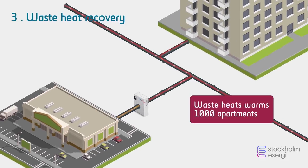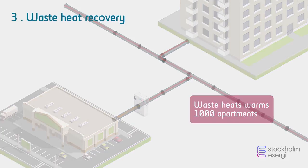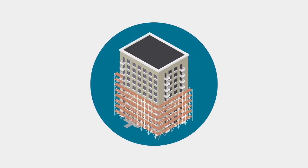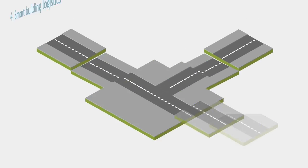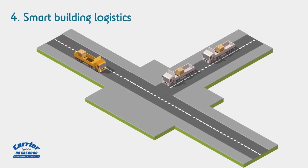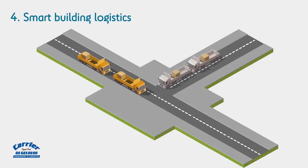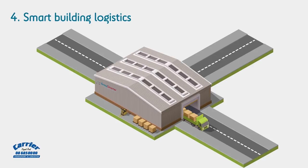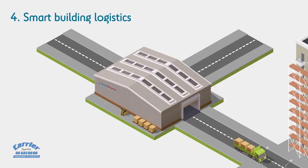Heat pumps then add the heat to the district heating system. Refurbishing existing buildings with cost-efficient measures is essential to bring down energy usage. Normally, building materials account for 30% of all heavy transport. The use of a centralised logistic depot has reduced emissions and improved working and living conditions.